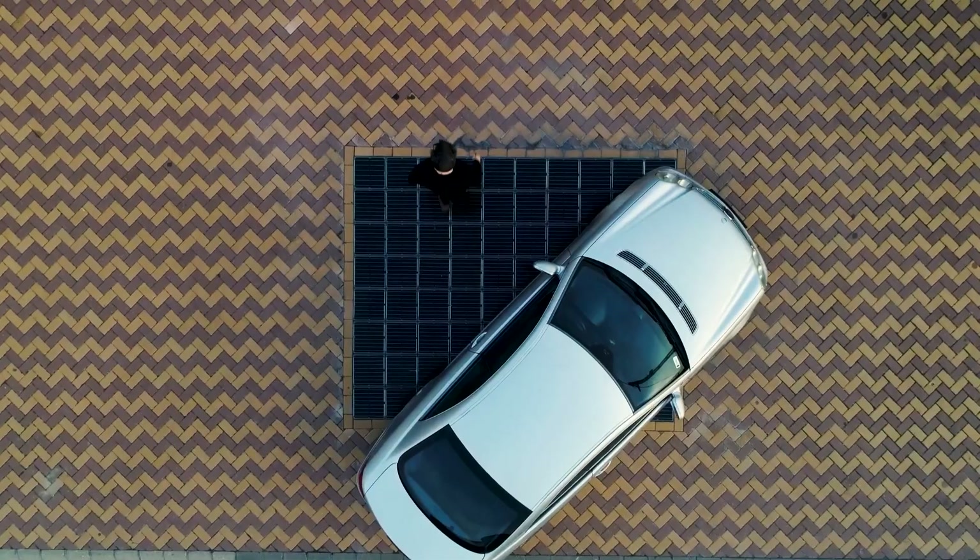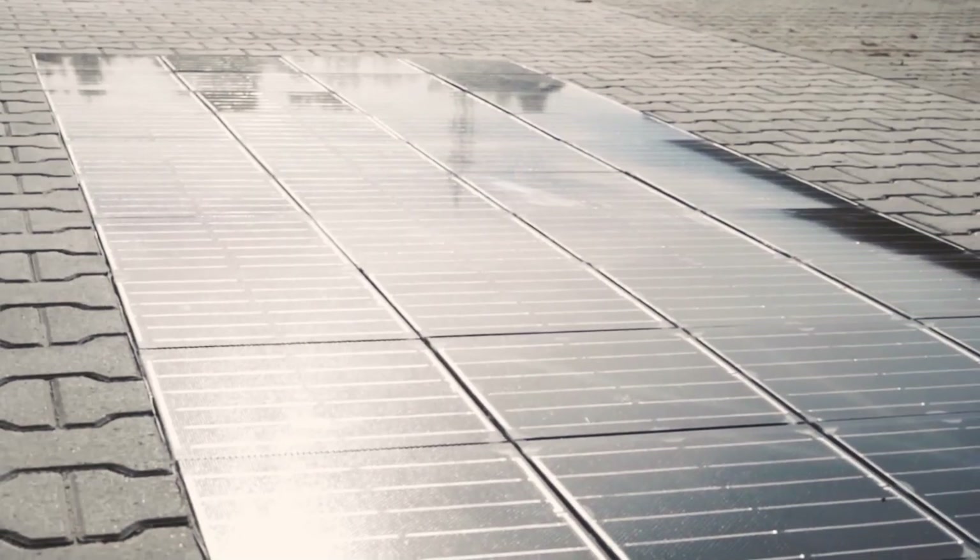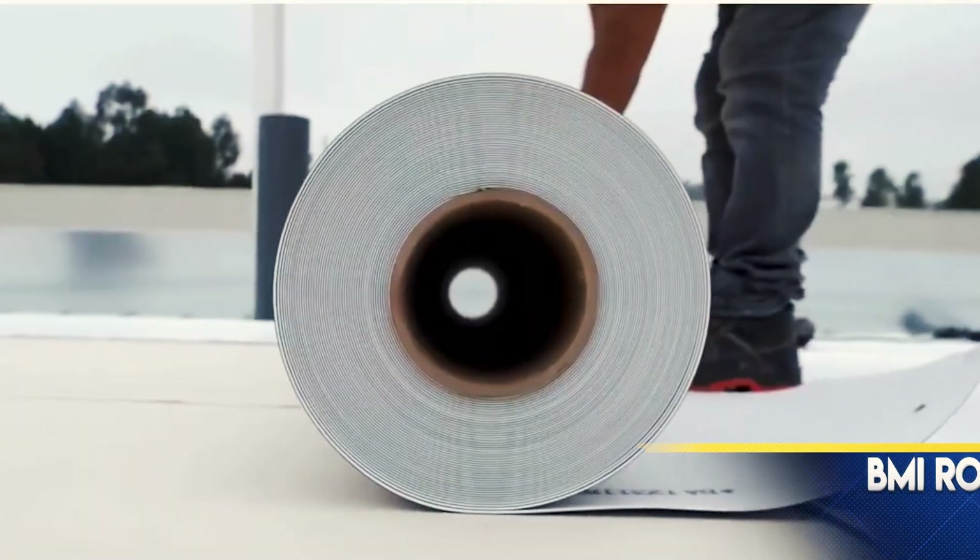Unlike traditional concrete, Platio Solar pavers offer superior hardness, tensile strength, and water resistance, promising extended lifespans. These durable panels outperform concrete, lasting longer and requiring less maintenance.